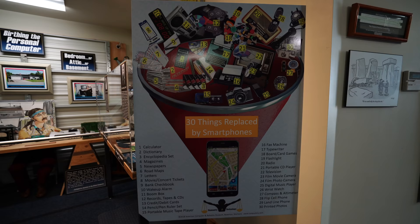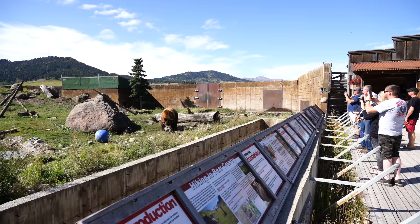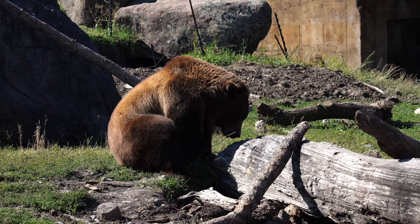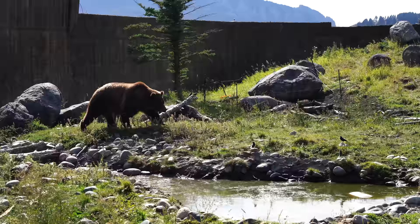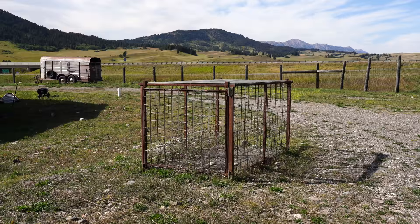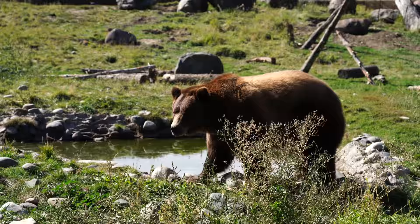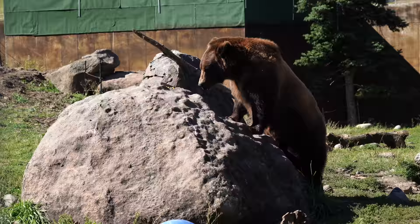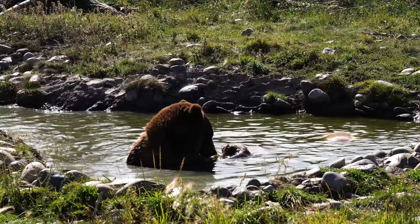My next recommendation is the Montana Grizzly Encounter. I didn't know what to expect when I drove out there, but it ended up being one of my favorite stops in Bozeman. The park rescues and rehabilitates grizzly bears and they have five bears living there currently. The stories of where the bears were rescued from are sad to hear, and they include a cage on the property that shows where two of them came from. However, when you see how happy the bears are now in their new home, it's a lot of fun to see. We sat and watched one of the bears frolic around the property, swim in the pond, and climb on the rocks. I've never seen a bear this active before at any zoo I've been to, and we ended up staying and watching them for a lot longer than we originally planned.